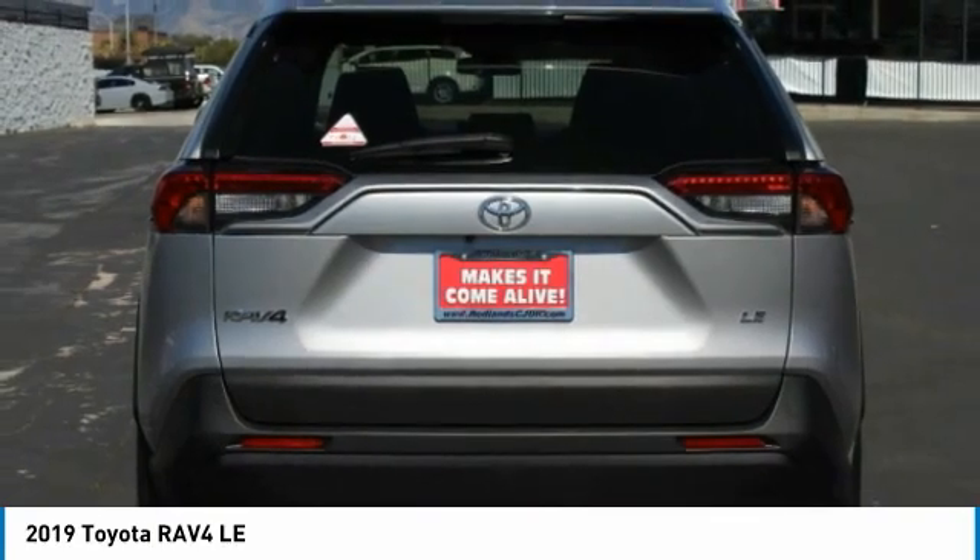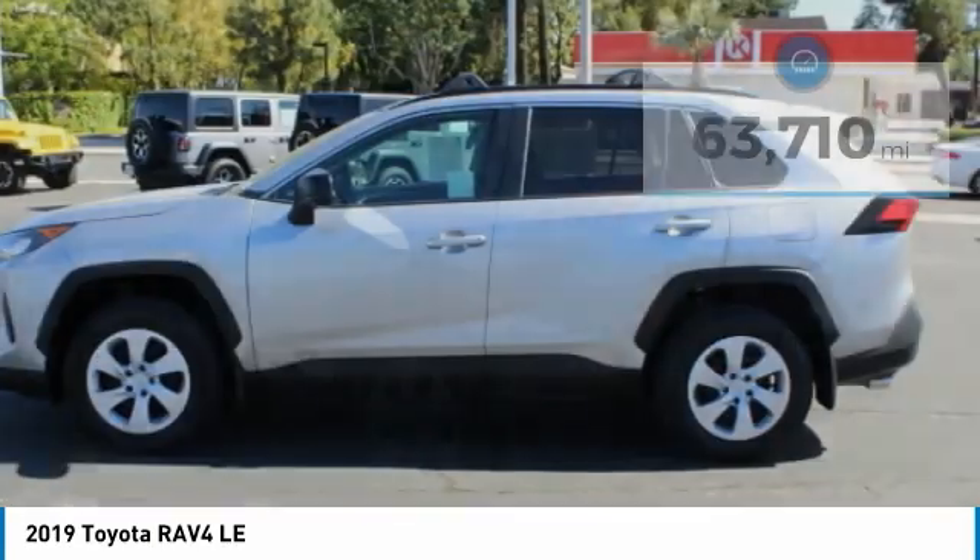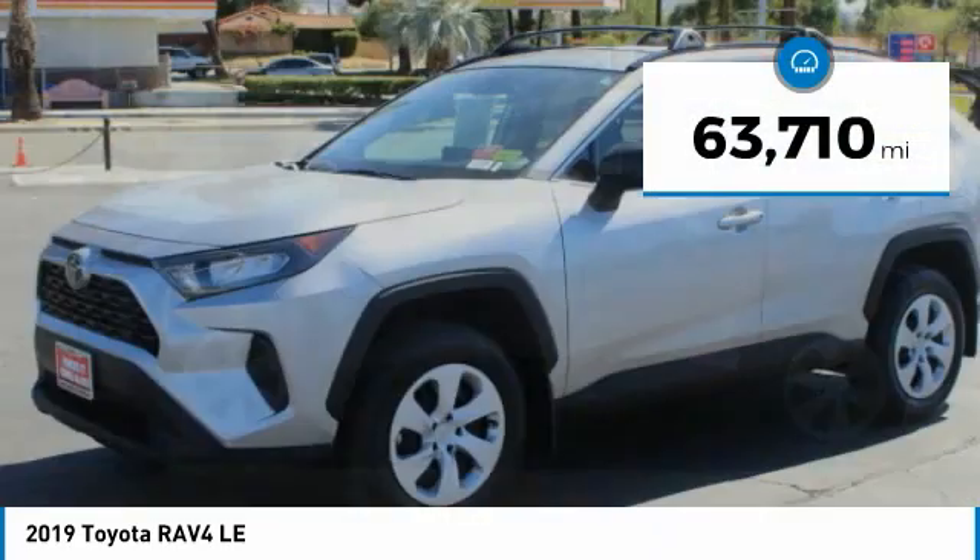This highly evolved, well-packaged crossover SUV lets you have it all. This vehicle has less than 65,000 miles.